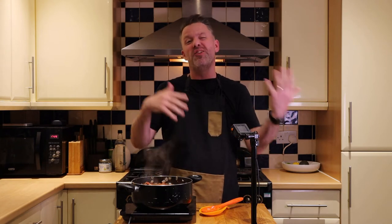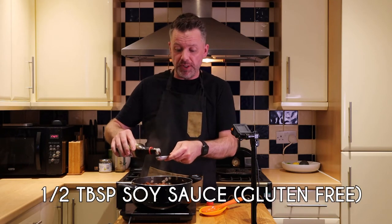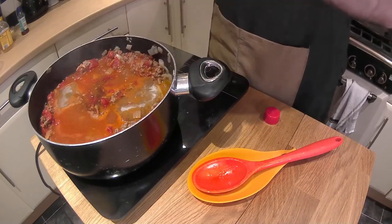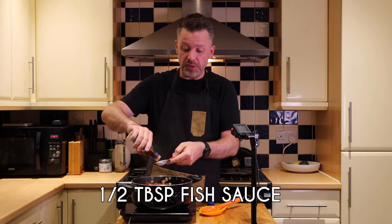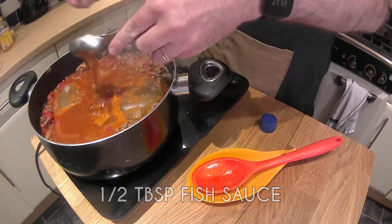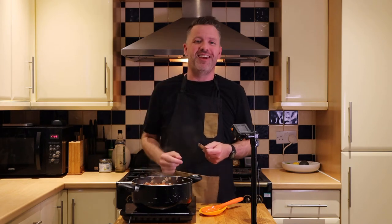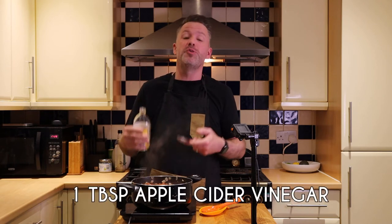The next few ingredients replace the flavorings from Worcestershire sauce, which isn't so keto-friendly. To replace it we're adding half a tablespoon of soy sauce — I'm using gluten-free to avoid wheat-related carbs. I'm also adding half a tablespoon of sugar-free fish sauce, which can be a little harder to find but they are out there. Finally, a whole tablespoon of apple cider vinegar.